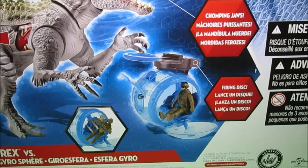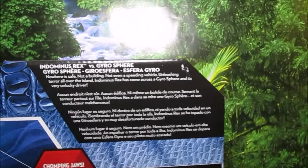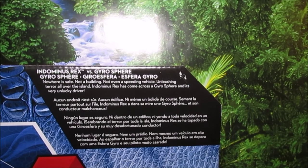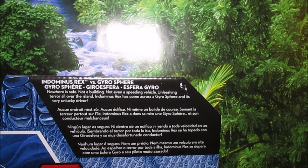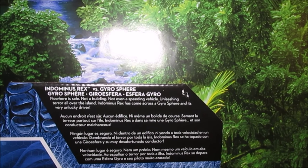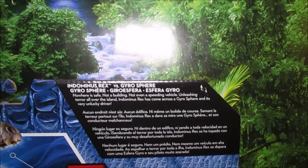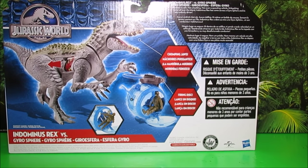There's a Gyrosphere firing at him. The Gyrosphere pops open if it's attacked. And here it says: Indominus Rex versus Gyrosphere - Nowhere is safe. Not a building. Not even a speeding vehicle. Unleashing terror all over the island. Indominus Rex has come across the Gyrosphere, and it's a very unlucky driver. This thing even has chomping jaws. Let's go ahead and open it up.